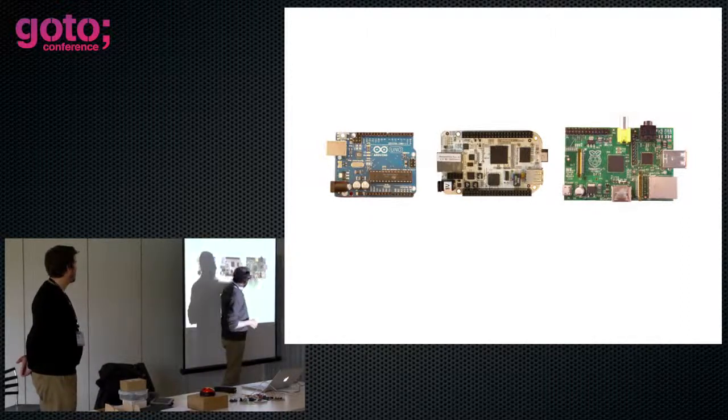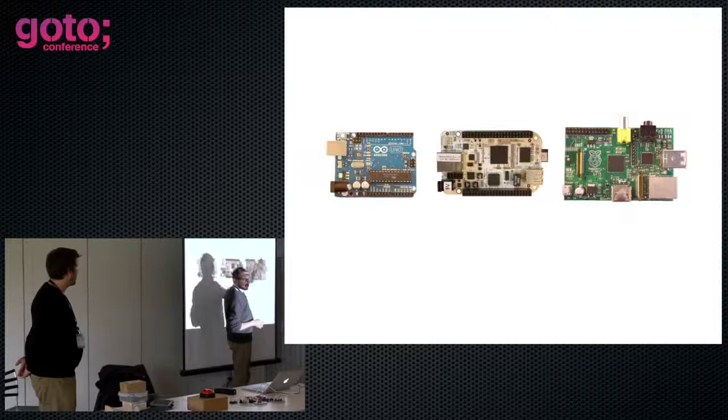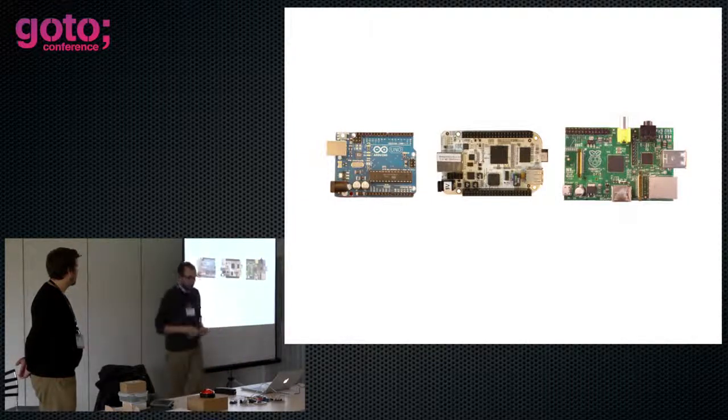So here's the Pi, which turned up in the middle of all of this, and we switched across to it. It's got things like Ethernet, USB, HDMI — you can just plug it in and use it as a computer — and then audio and video. And then IO pins across the top, which is part of this thing about being an open platform.